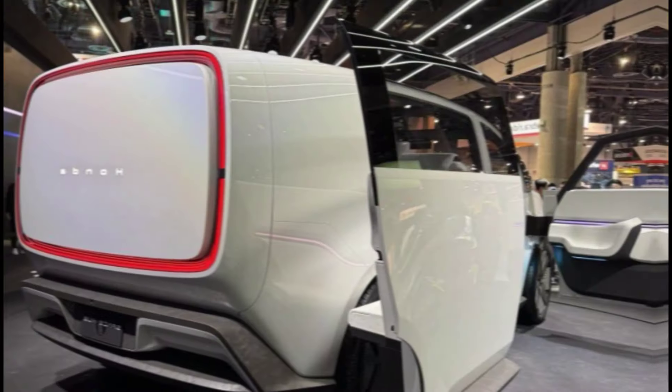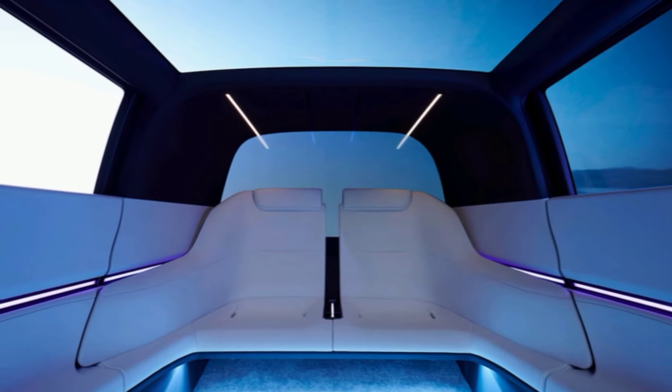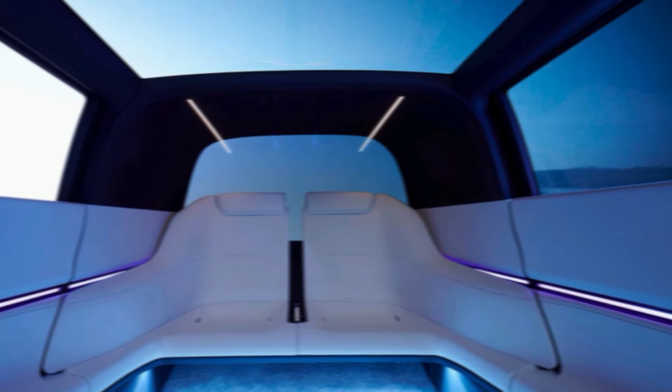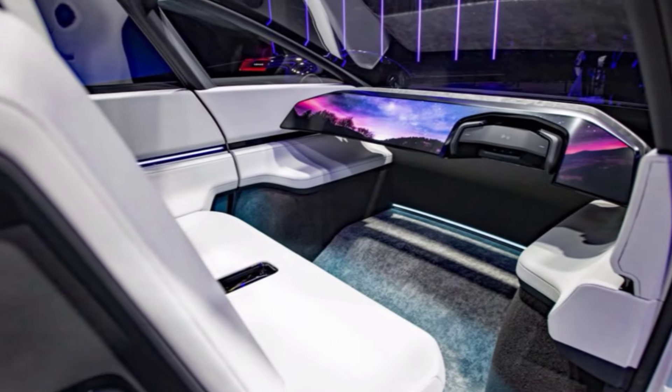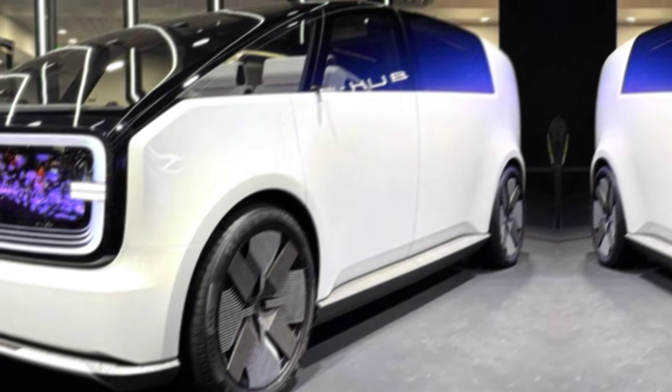It also works as a relaxation pod — unwind on the go with adjustable seating, mood lighting, and even built-in massage features. Or use it as a social hub: gather with friends and family for entertainment, complete with a panoramic sunroof and immersive sound system.